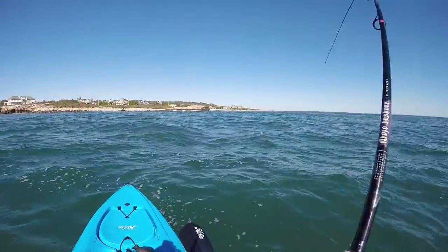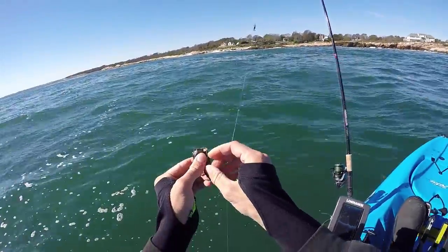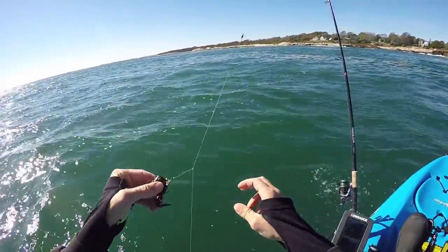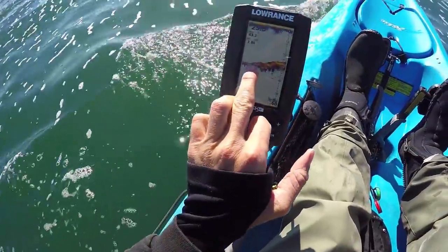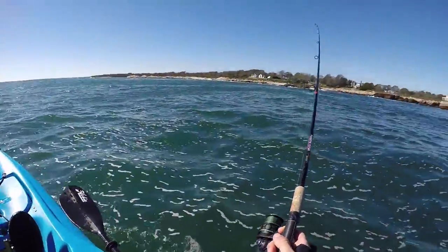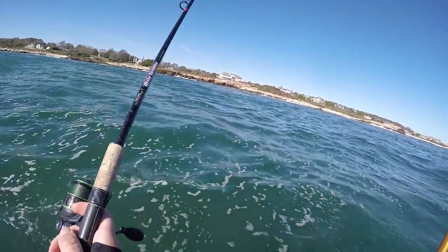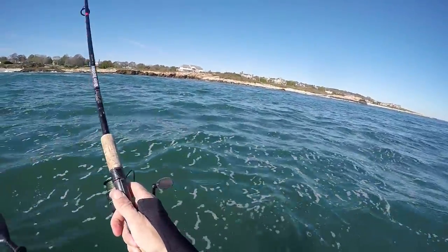Oh, just had a good bite. I missed the good one. This structure right there looks really golden — it's just coming up a little bit and it looks like a nice little rocky slope. That's where I had that bite. I want to fish right on the edge of it.